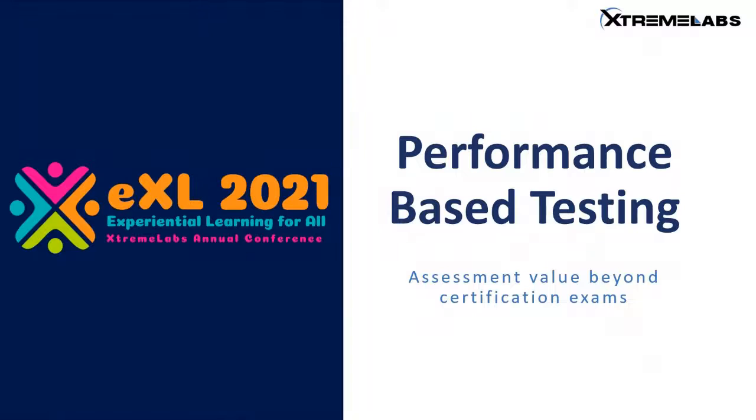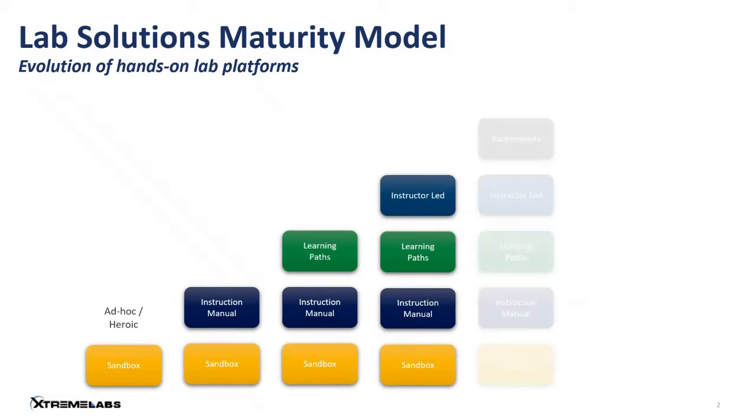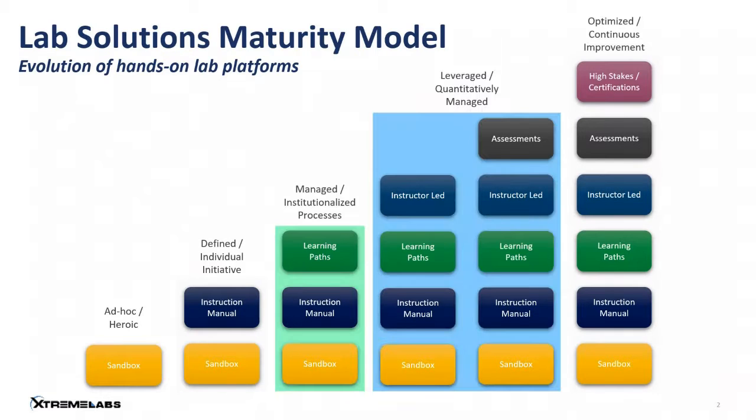So first of all, a quick look at a lab maturity model. This shows how lab technology has evolved over the last 20-odd years. Twenty years ago, when we were building hands-on lab training solutions, we were relying largely on tools like Ghost and imaging solutions that really provided just a sandbox — a safe environment in which students could work.